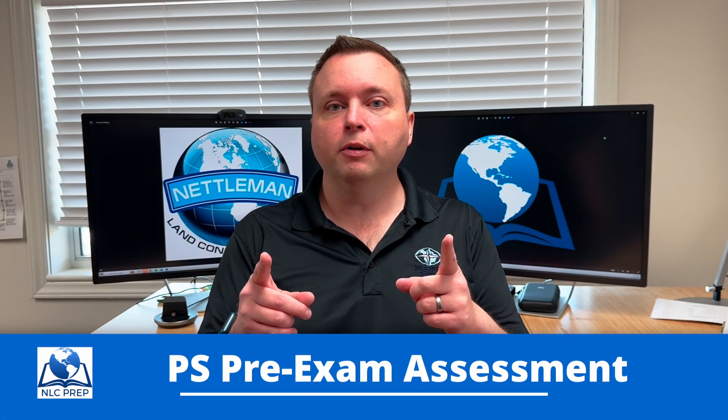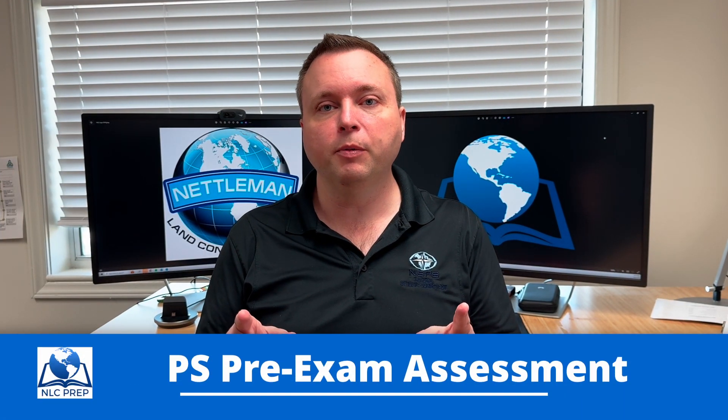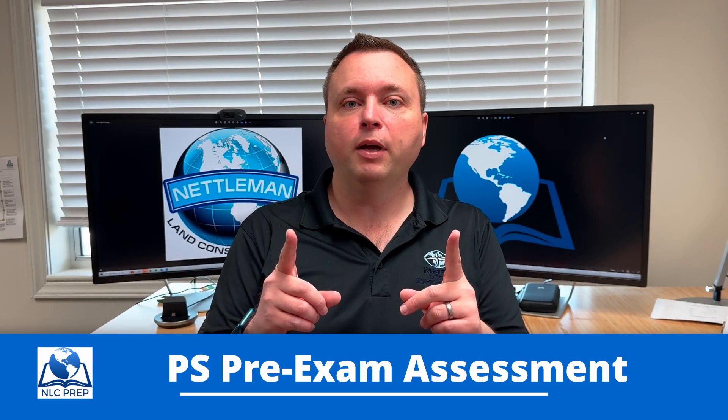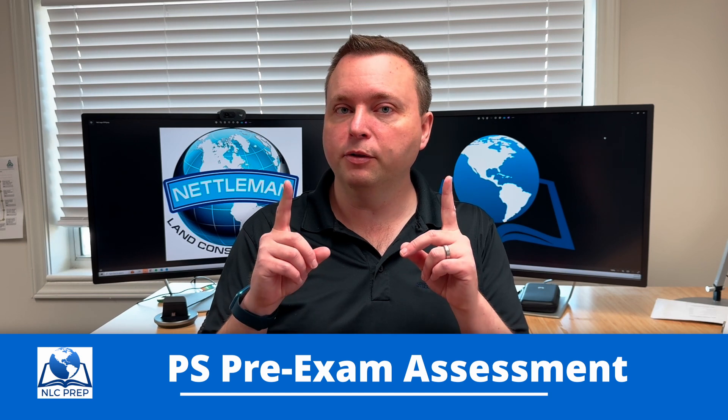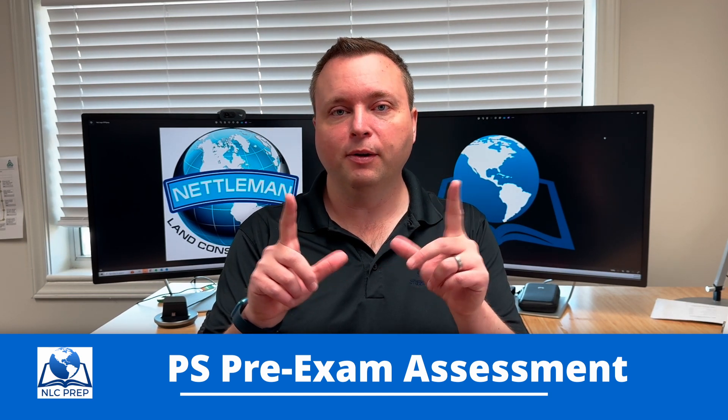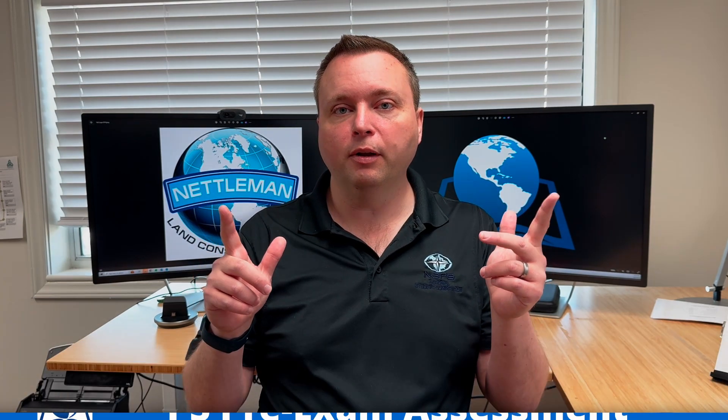So check out the link below. Try the pre-assessment — there's no obligation, no cost. And see how you do. I want you to aim for a 90% because you need to hit a home run on a small exam like this. So try it out and I wish you the best of luck.